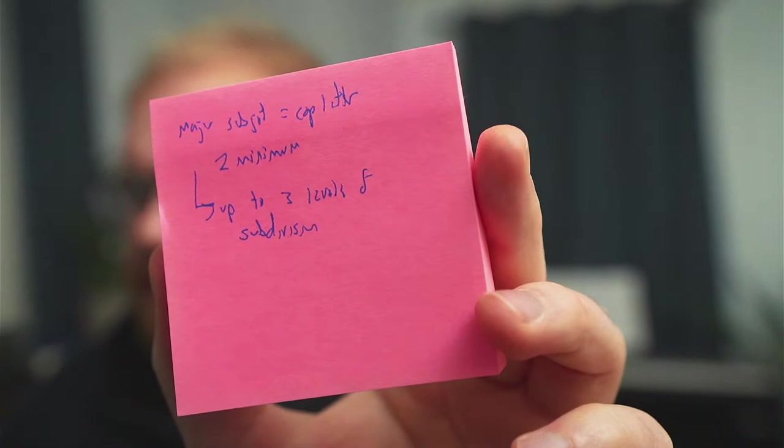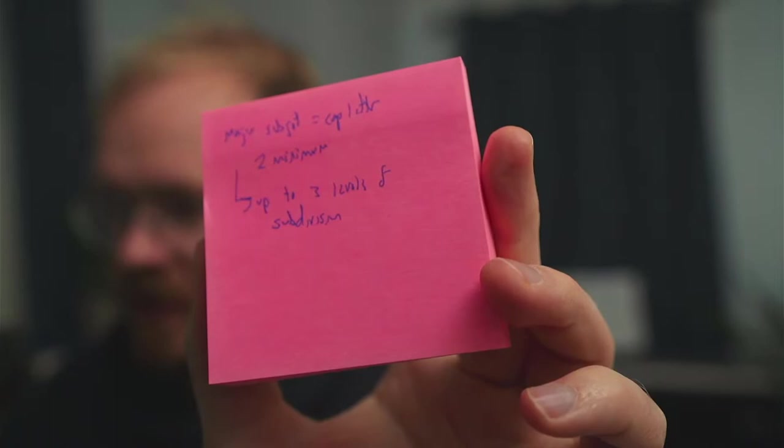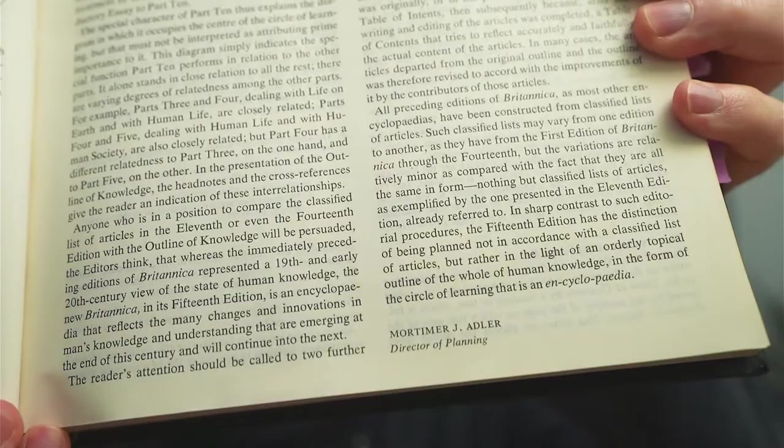Within each section there are subjects. Each major subject has a capital letter, and there's up to three levels of additional subdivision underneath each major subject. This is the end of Adler's explanation of everything — he basically gets into those 10 groupings and the different ways of thinking about it.